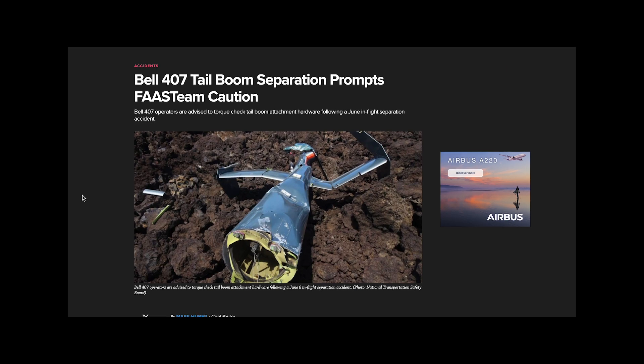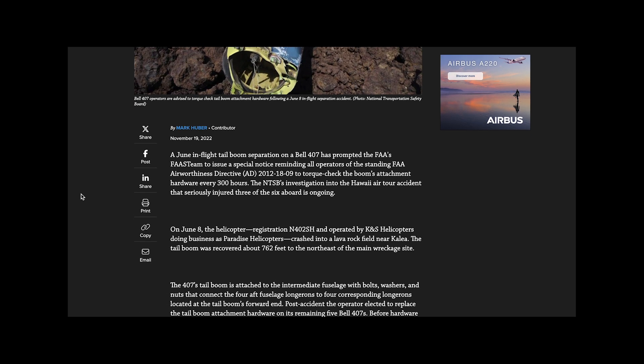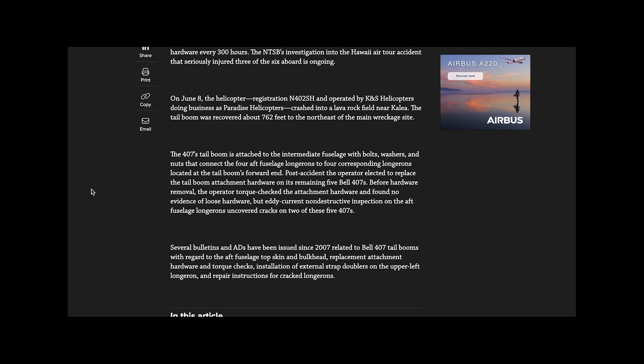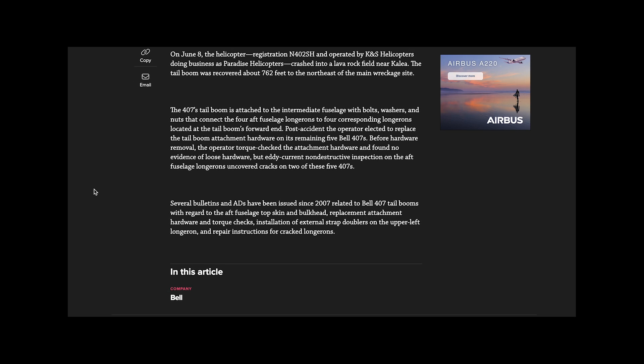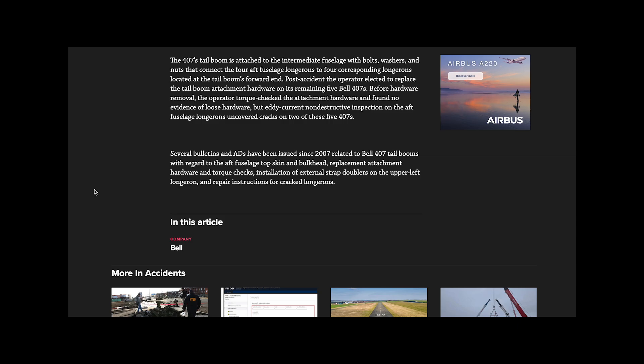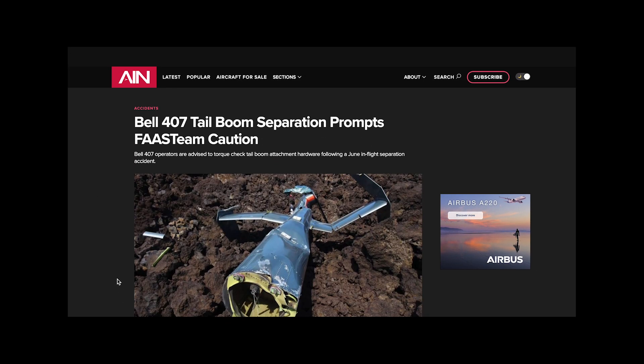It should also be noted that the Bell 206's replacement, the Bell 407, had a tail detachment problem. In Hawaii in 2022, a Bell 407 crashed — the tail actually separated from it and crashed onto one of the islands. It's not known to have been a problem with the prior 206, but you have to note that there is that problem. They had it once and had to tell everybody to go back and check their tail sections for correct torque.